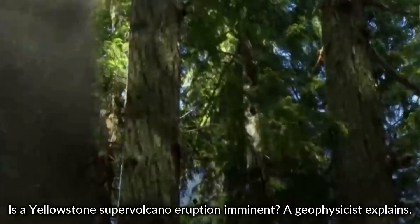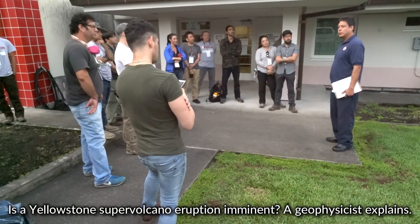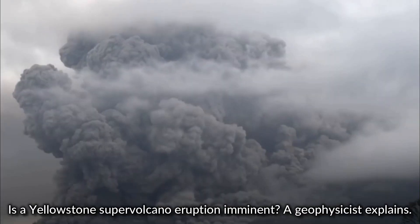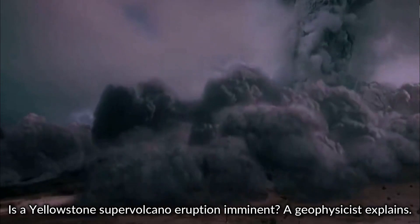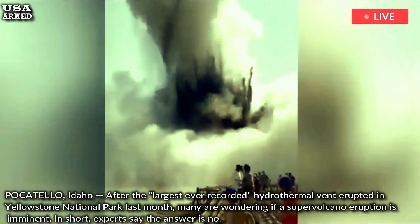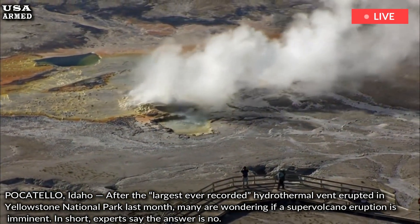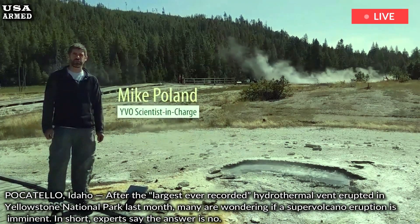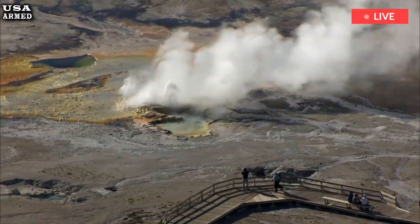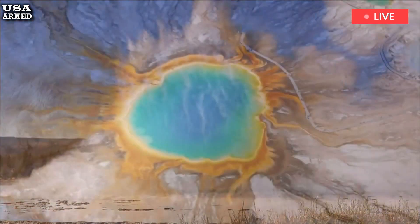Is a Yellowstone supervolcano eruption imminent? A geophysicist explains. After the largest ever recorded hydrothermal vent erupted in Yellowstone National Park last month, many are wondering if a supervolcano eruption is imminent. In short, experts say the answer is no. To find out why, as well as what the real warning signs are, EastIdahoNews.com spoke with Michael Poland, a research geophysicist at the Cascades Volcano Observatory and current scientist at the Yellowstone Volcano Observatory.